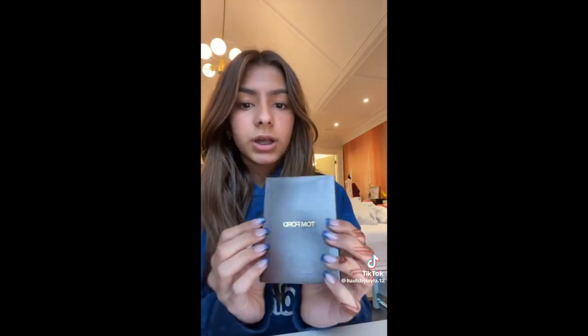For samples, I got this Tom Ford primer — I don't know much about it. There's only one sample in here. But that's what I got from the Sephora sale. Bye!